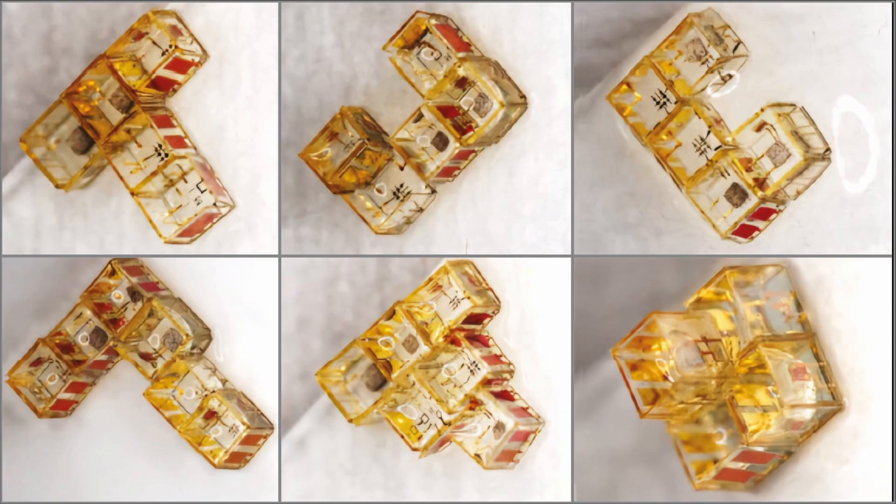Here, modular micro-robots begin to mimic living systems, shaping ordered forms through programmed logic and environmental cues.